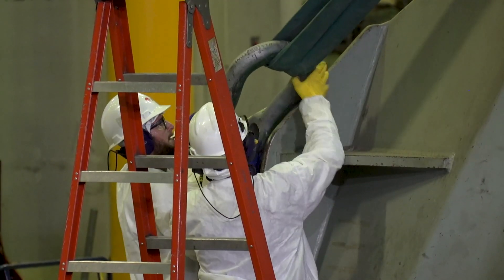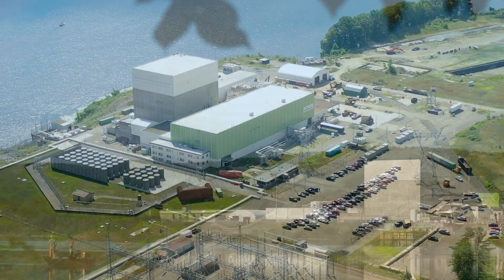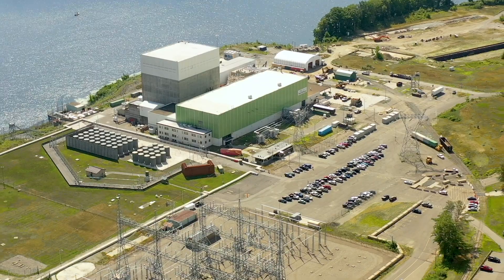This strong safety culture and robust technology ensures the decommissioning of Vermont Yankee stays on track and continues to be a safe and secure process.